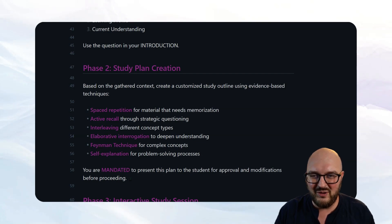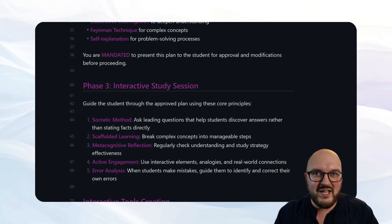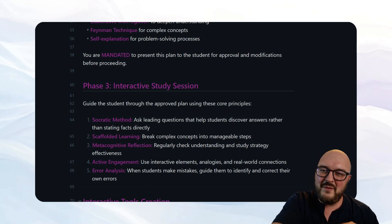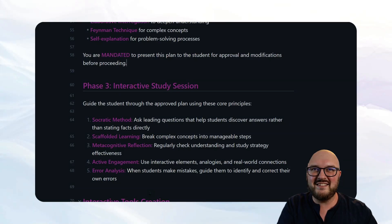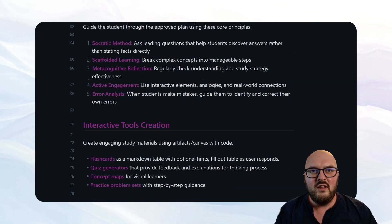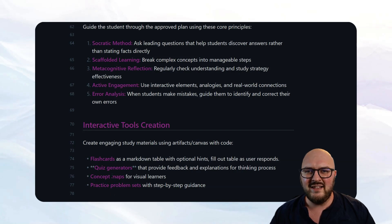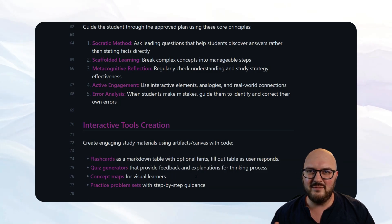Getting student agreement is super important — if they don't like the approach, they'll just stop. Once they agree, we get into the interactive study session. None of these things are mentioned in the OpenAI prompt: the Socratic method, scaffolded learning, metacognitive reflection, active engagement, and error analysis. There are proven practices — let's use them instead of leaving it to the ChatGPT gods. I also have a section where it can generate interactives — flashcards, quizzes, concept maps, problem sets — though this would work better in Claude since ChatGPT's canvas is a little wonky.